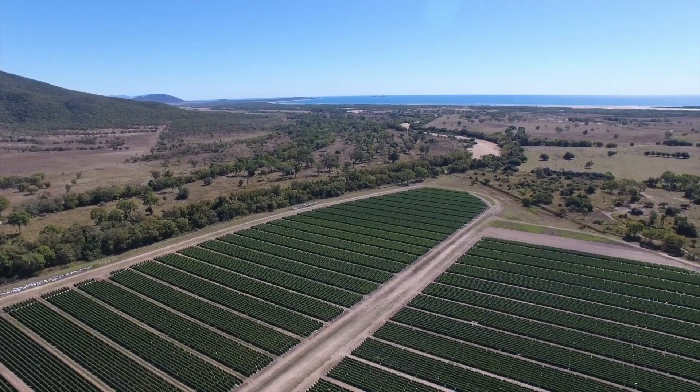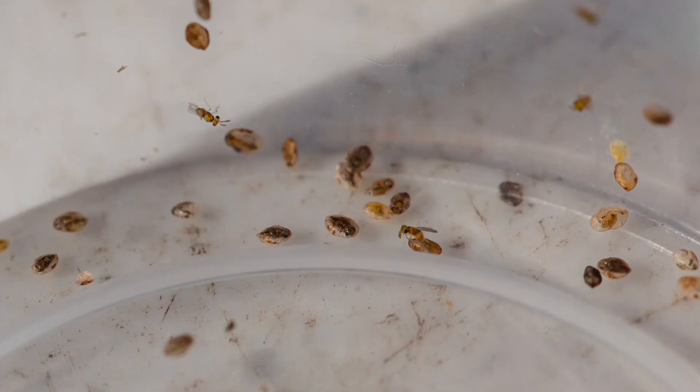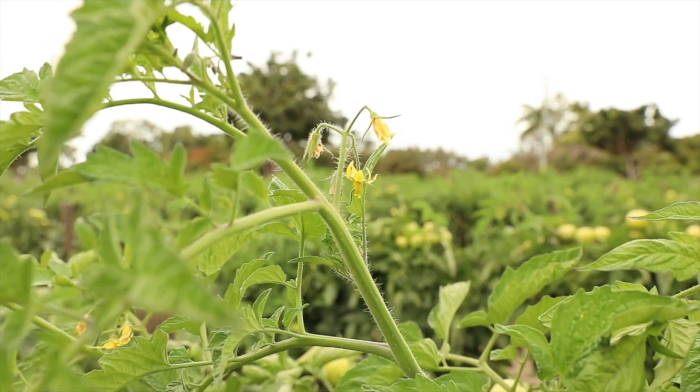Thanks very much for this grant. I think environmentally we're going to make our industry last, and the best way to do that is to use environmental options other than chemicals. Bugs are the future for us to minimise use of chemicals.